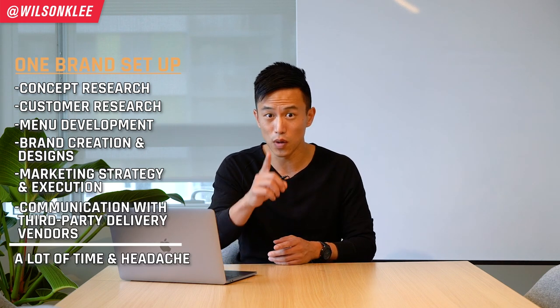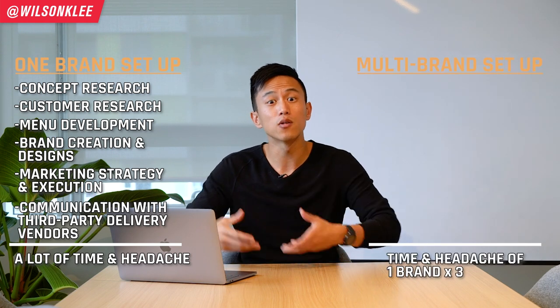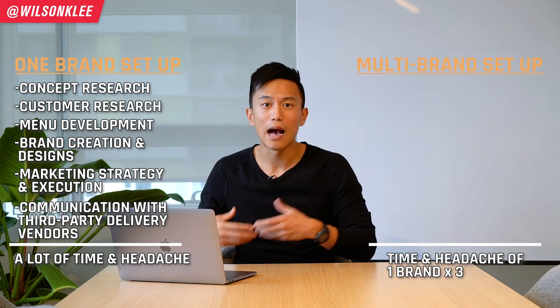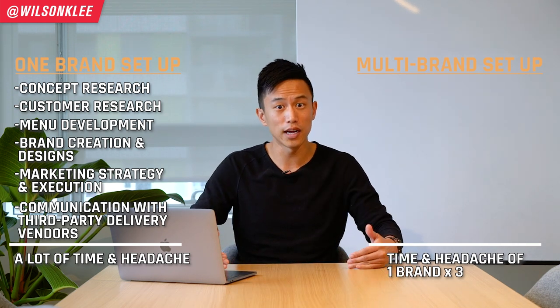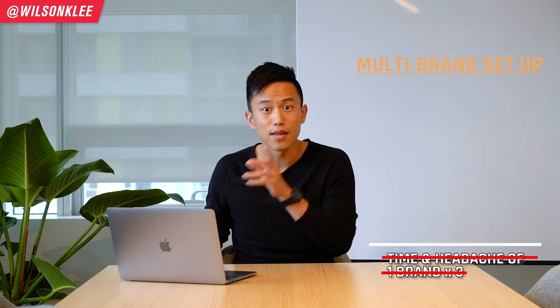Now, the problem with multiple different brands is how much time and effort it takes to create just one operation — the research on what is in high demand, the development of the menu, the designing and marketing of your new brand, let alone communicating and coordinating with the third-party apps. That's just one brand. Multiply that by multiple different brands. This is where the on-demand company comes into play.